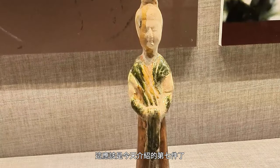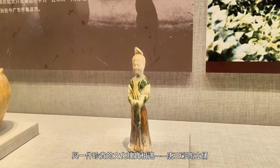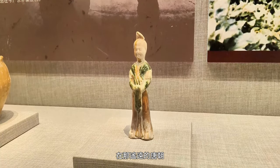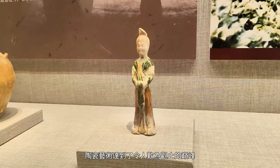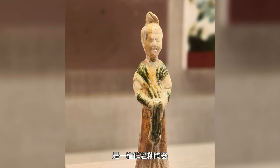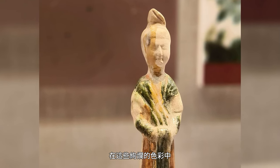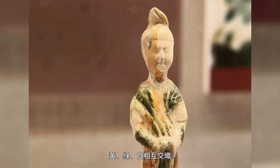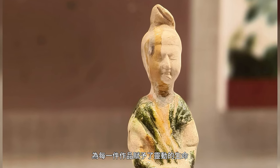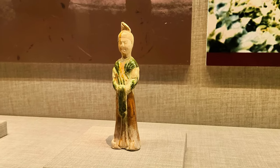Introducing the seventh piece: let's journey through the mists of time and step into the glorious days of the Tang Dynasty, where we encounter the Tang Tricolor Glazed Ceramic Figurine. In the distant realm of the Tang Dynasty, ceramic art reached an astounding zenith. The Tang tricolor glazed ceramics, with its unique multicolored glazes, stands out in the history of art. Within these vibrant hues, the interplay of yellow, green, and white resembles a magical painting, breathing life into each creation. The term 'Tang tricolor' isn't confined to only three colors — it's a vivid cultural tapestry.